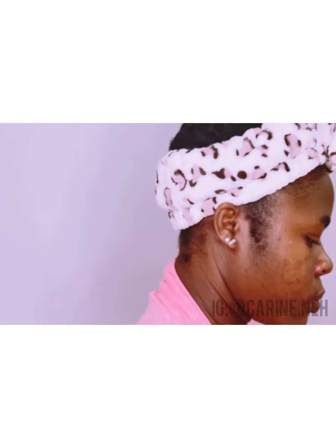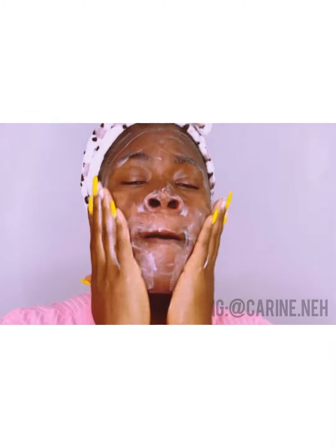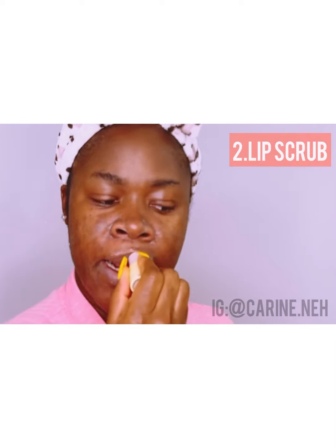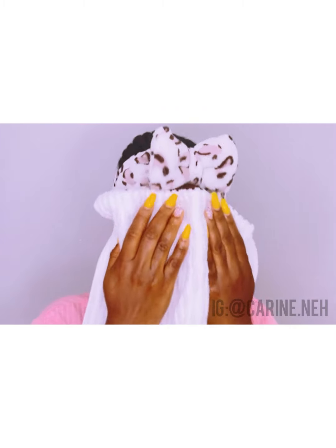I already showered and went ahead to cleanse my face with my acne oil-free cleanser from Neutrogena. This cleanser contains a good percentage of salicylic acid, which really helps to improve and prevent acne by unclogging your pores. It also helps to fade hyperpigmentation. There are a lot of other brands with salicylic acid you can buy — it doesn't have to be this one. Also, remember to scrub your lips — we need those lips to be juicy!